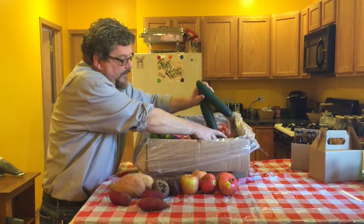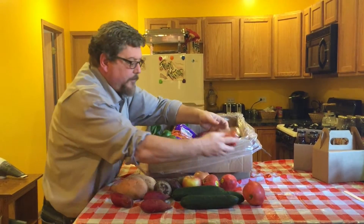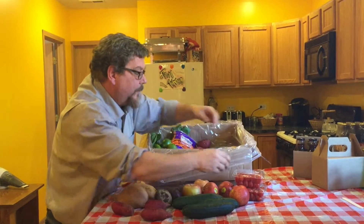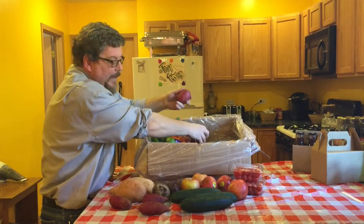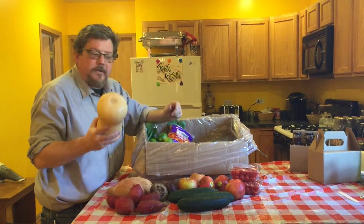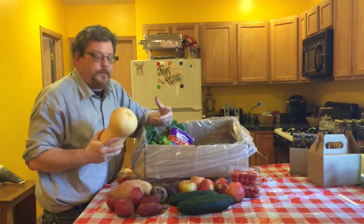Of course you can't make a salad without cucumbers and tomatoes. I always love a good cherry tomato and these are really tasty. More yams — you can make a really nice dish with that. Butternut squash, which is one of my favorites to make a good soup this time of year.